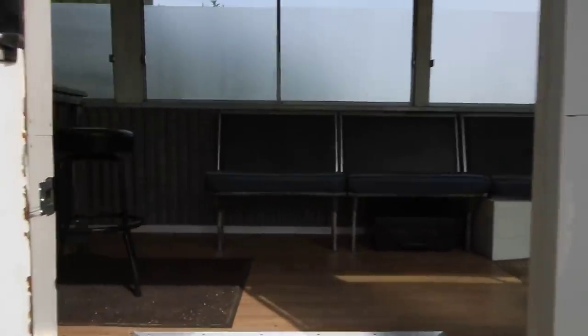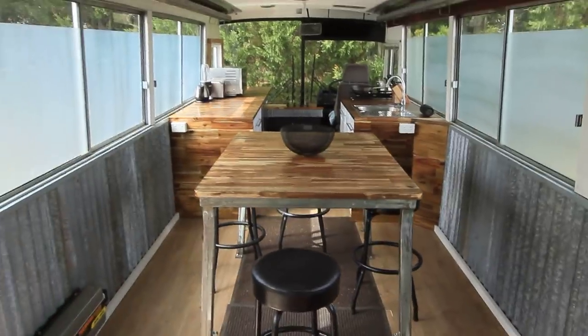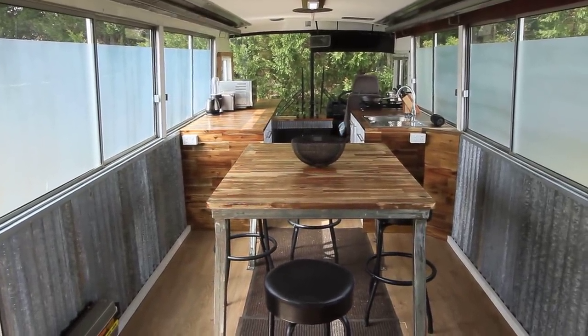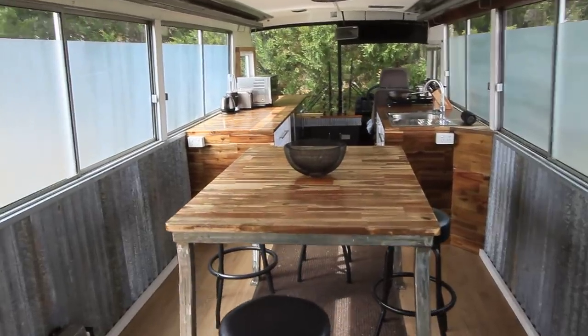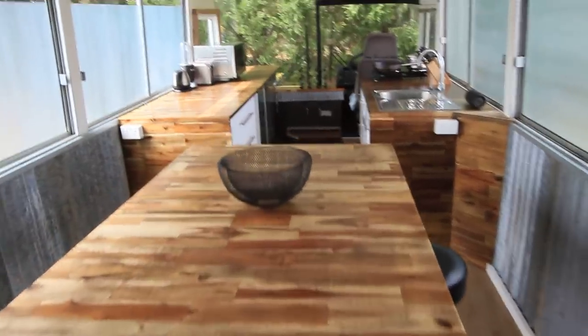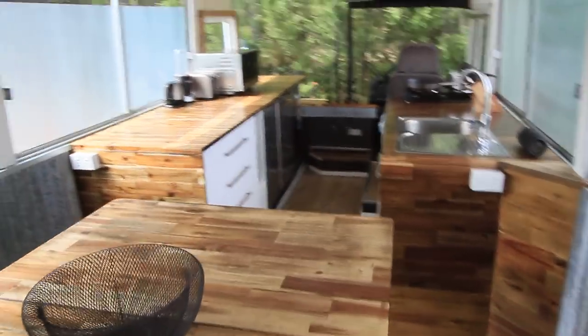As we go in, the space and feel I wanted to create here is a very open space, rather than your typical bus motorhome that seems to be quite cramped when everyone wants to cram in as much stuff as they can. This one has been created to be a very open, social, roomy space.